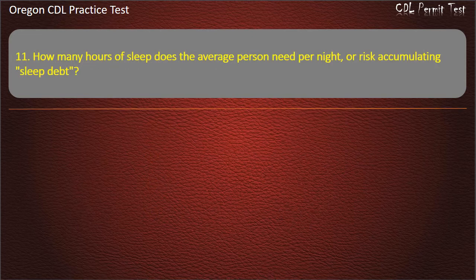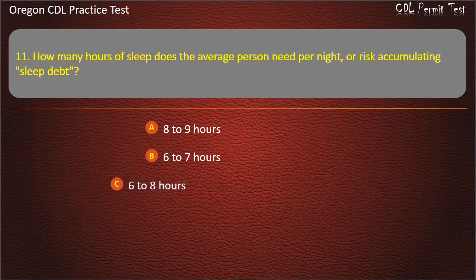Question 11. How many hours of sleep does the average person need per night, or risk accumulating sleep debt? 8 to 9 hours, 6 to 7 hours, 6 to 8 hours, or 7 to 8 hours. Answer: 7 to 8 hours.